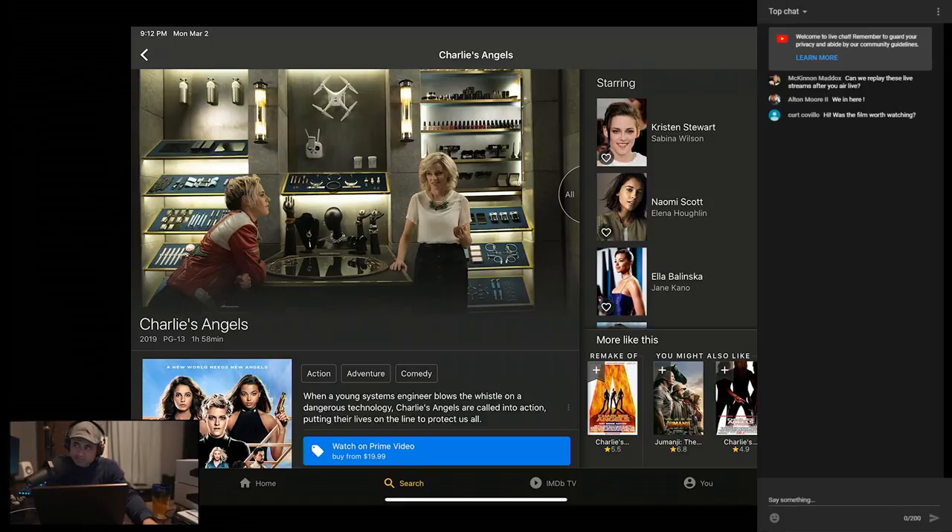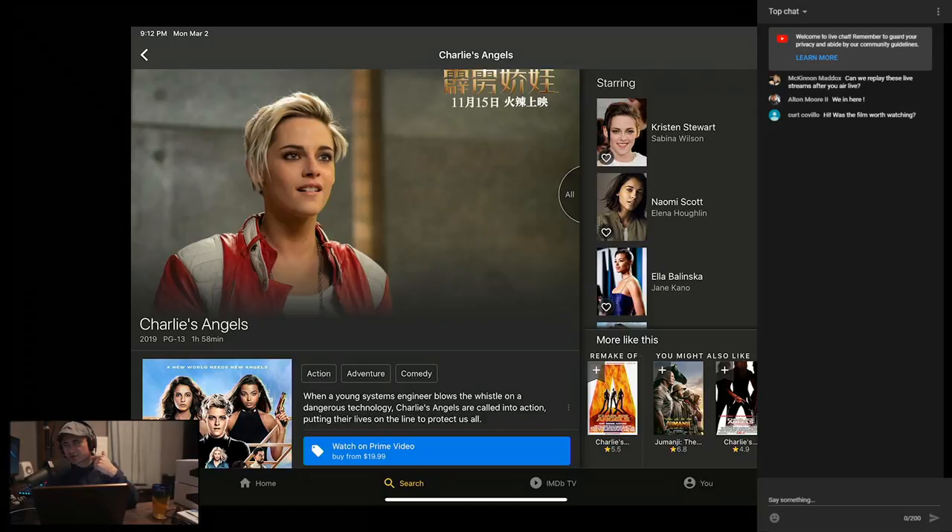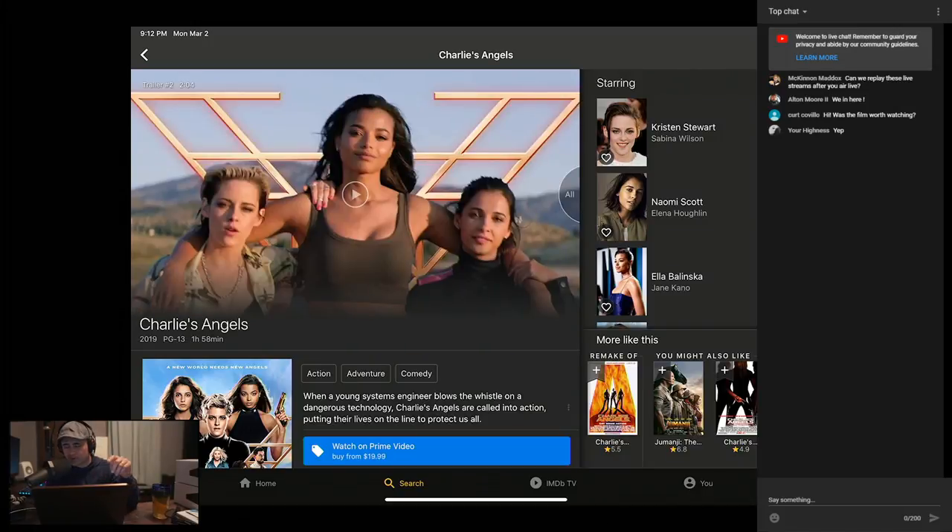Especially the first shot of Kristen Stewart when she's outside on the balcony — the camera really gets close up on her face. You can see tiny pores, little peach fuzz around the jawline, and the mascara caked on. Awesome detail, and this is on a movie with a 2K DI.